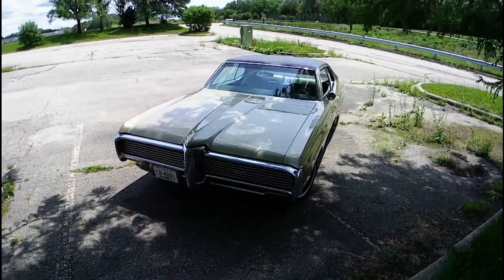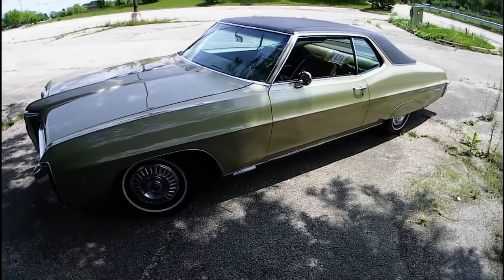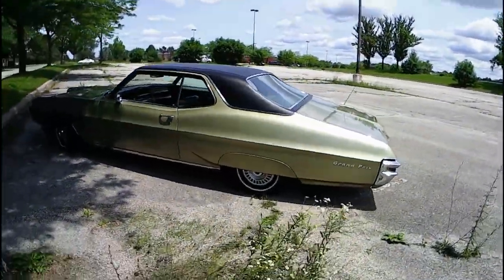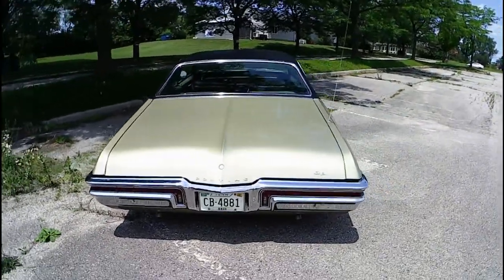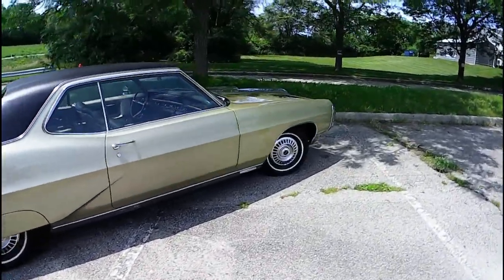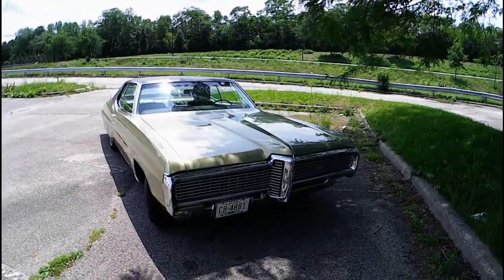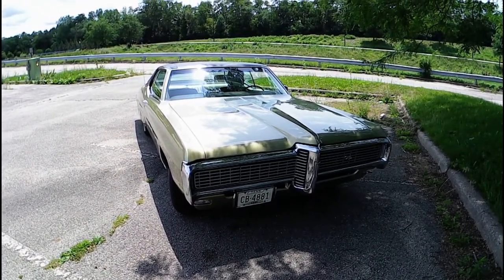Here is my '68 Pontiac Grand Prix. This year I've really done nothing to this car — I did change the oil and that's really all. I did so many things last year that it really didn't need anything, so I've just been driving it and enjoying it, and hopefully that's what I'll continue to do. As you can see it's in great shape still, and the air conditioning is working nice and cold.